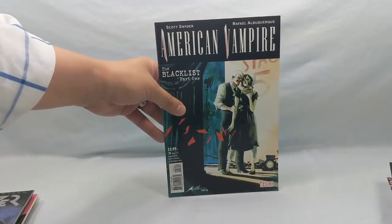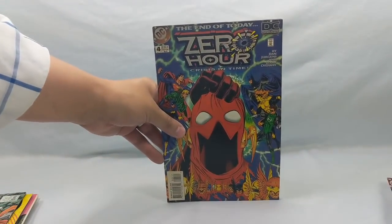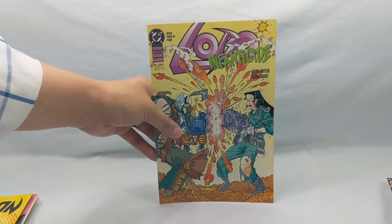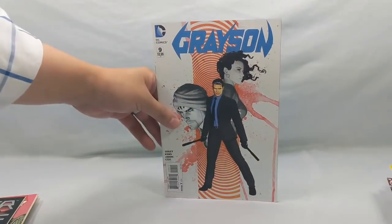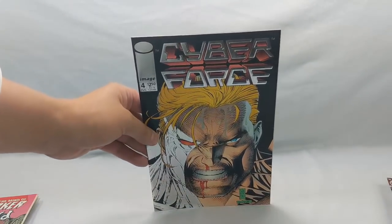American Vampire: The Blacklist part one — I've been meaning to read a lot of these American Vampire books, so it's cool to find a few. Hellblazer number 63. Zero Hour: A Crisis in Time number four. I found a Hawk and Dove number three. Lobo Infanticide book four of four. Grayson number 8 and number 9 from the New 52 storylines. Cyberforce number four — that's just a cool cover, and with the relaunch of Cyberforce it's piquing my interest in some of these older books.